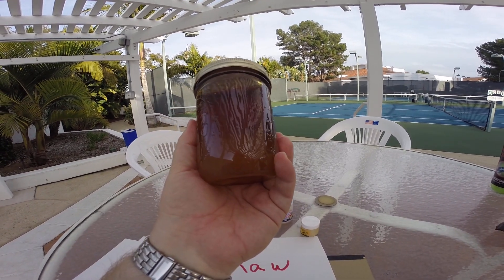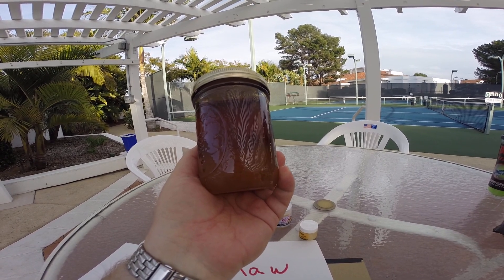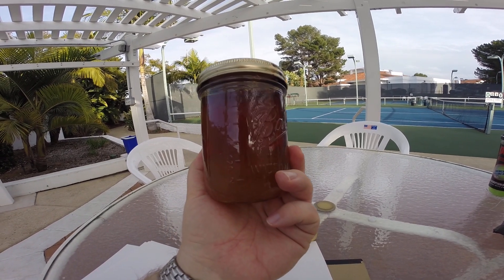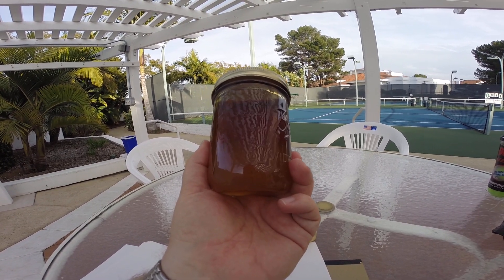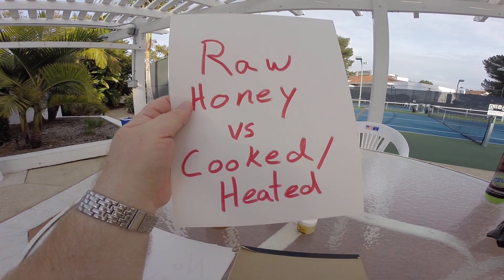The value of raw honey is that it has all of its beneficial health properties. For example, raw honey can help seasonal rhinitis, and that makes you and me healthier by eating raw honey. Cooked honey does not have this value.